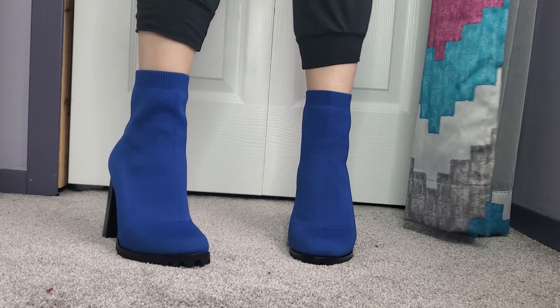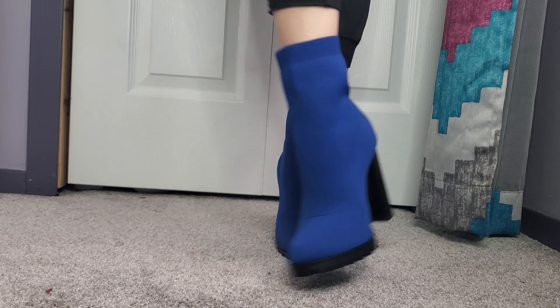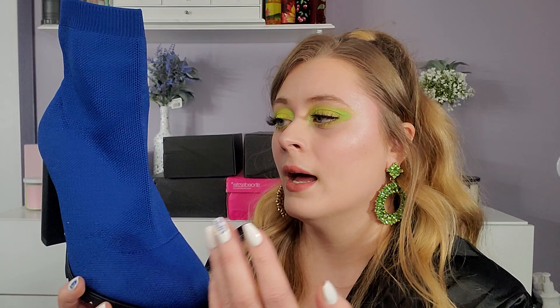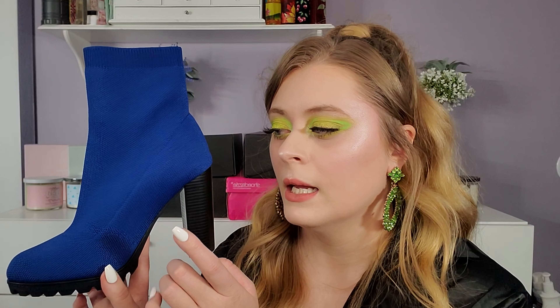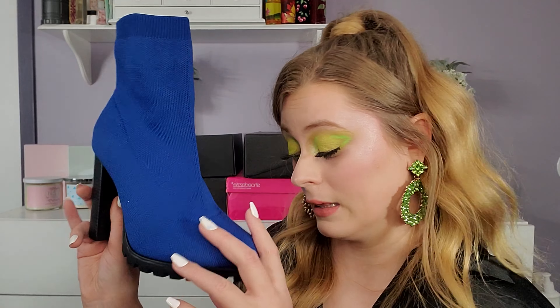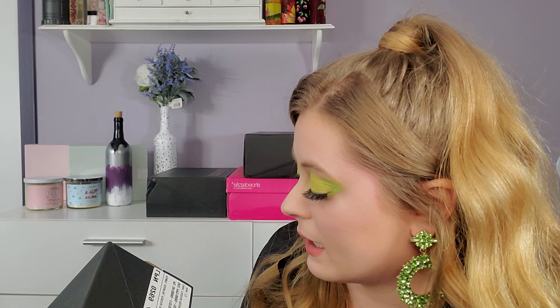This blue color is just so stunning. The other shoes are very summery but you could definitely wear this in summer or winter — I feel like it works for both. I've just been feeling the bright colors lately, maybe it's because we're getting into spring. I really wanted the seafoam green but they were out in my size, so I got the bright blue, and I'm not mad at it at all.